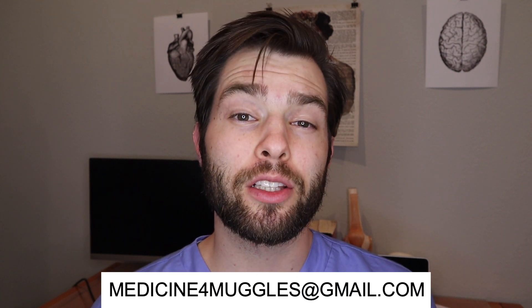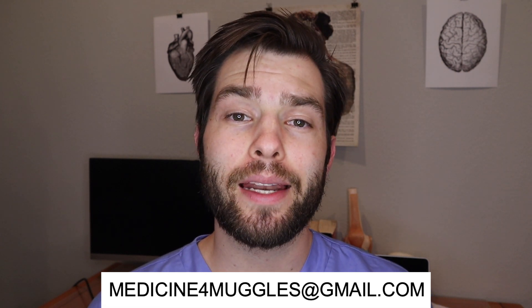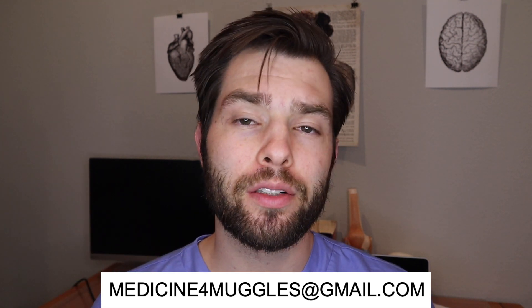I hope you guys enjoyed the video. If you have any questions, please let me know in the comments below. If you thought the video was useful, go ahead and give me a thumbs up. If you would like more information, more detail, or if you'd like me to look at your dedicated study plan, go ahead and email me at medicine4muggles@gmail.com. If you haven't checked out any of my other videos, check out how I did on USMLE Step 1 or how I did on my practice exams.